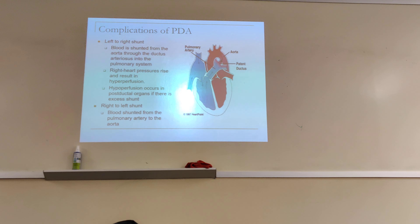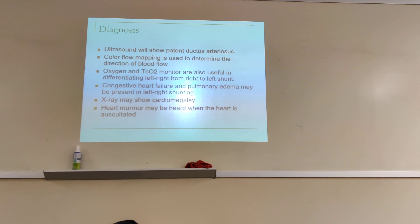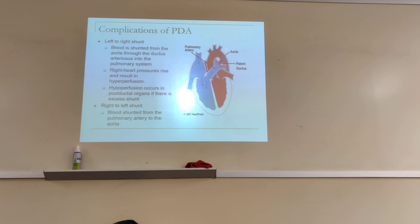Complications of PDA: blood is shunted from the aorta through the ductus arteriosus into the pulmonary system. Blood can be shunted from the aorta back into the pulmonary artery — that's what they call a left-to-right shunt, blood going from the left side back into the right side. You can also have right heart pressure rise resulting in hyperperfusion, as a result of the shunting from left to right. As more volume comes in, the pressure rises and the structures become hyperperfused.